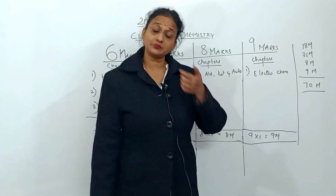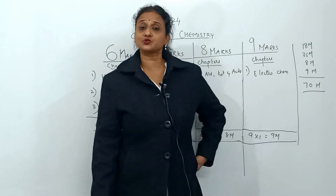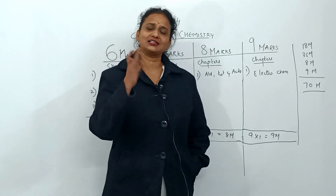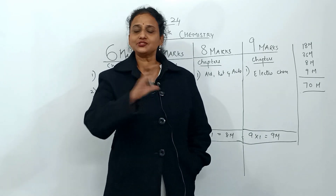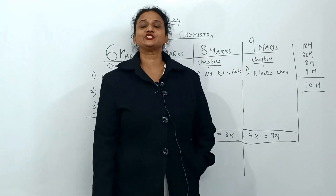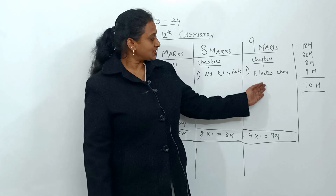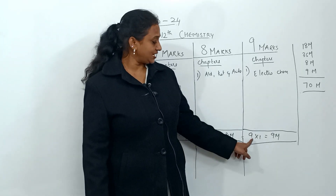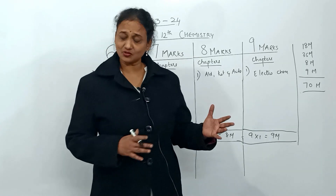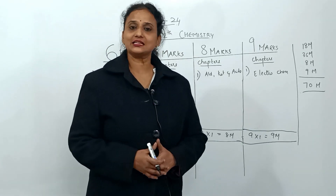The last category is nine marks, and that chapter is electrochemistry. Maximum numericals and reasoning questions will come from here. Nine marks, one chapter — nine into one equals nine marks. I'll give you each and every line of NCERT explanation in a clear way.